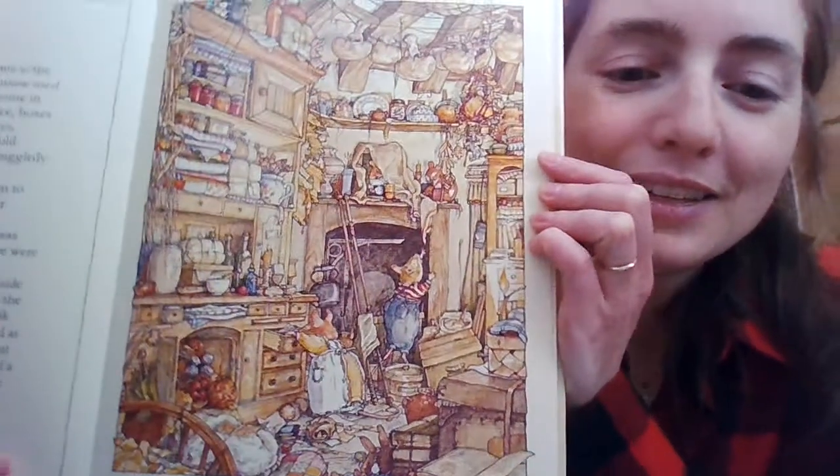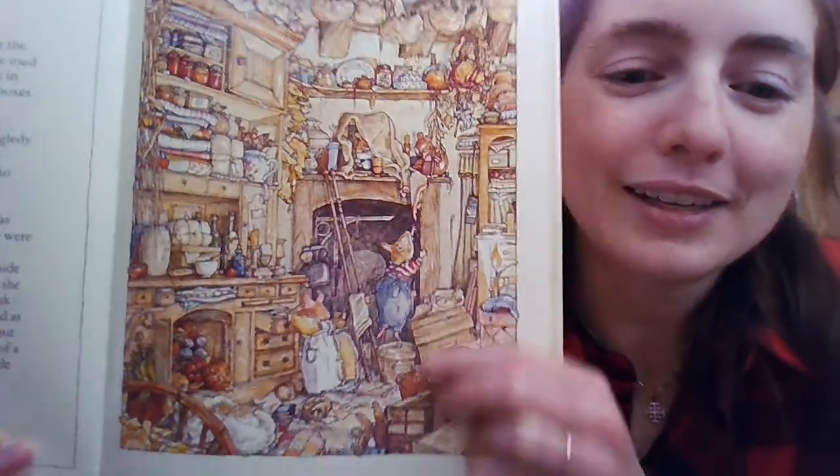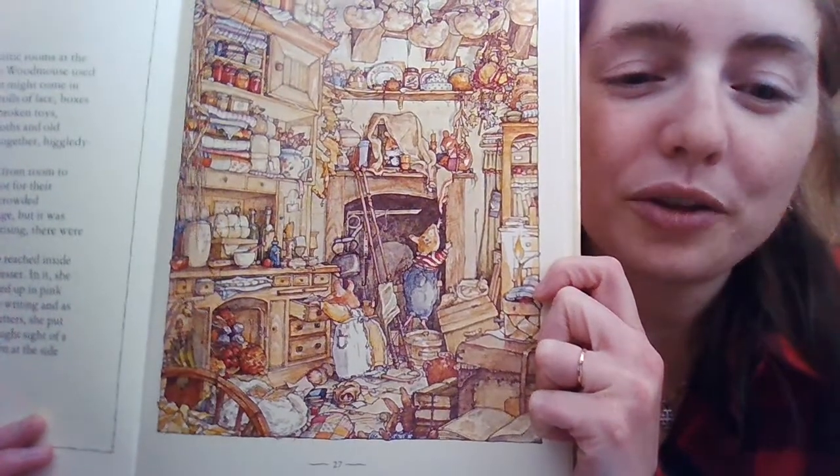There were a great many attic rooms in the top of Old Oak Palace. Lady Woodmouse used them to tidy away things that might come in handy: baby's blankets and rolls of lace, boxes of buttons, stacks of books, broken toys, patchwork quilts, pudding cloths, and old saucepans all were crammed together, higgledy-piggledy, on the shelves. Primrose and Wilfred went from room to room looking for a suitable spot for their rehearsal. They ended up in a crowded storeroom at the end of a passage, but it was difficult to concentrate on practicing — there were so many things to look at. Standing on tiptoe, Primrose reached inside a drawer of an old wooden dresser. In it, she found some bundles of letters tied up in a pink ribbon, but she couldn't read the writing, and it's rude to read other people's letters, so she put them back. As she did so, she caught sight of a small key which had slipped down the side of the drawer.